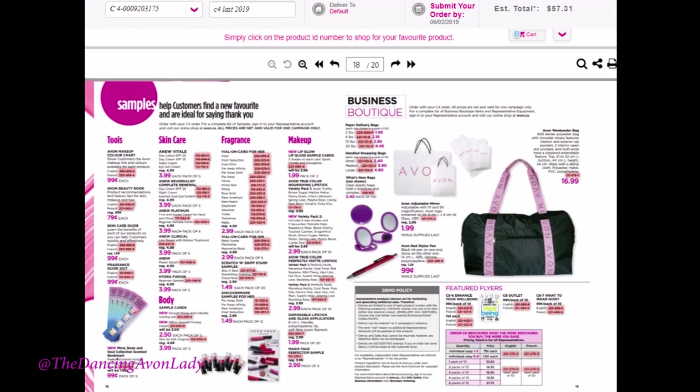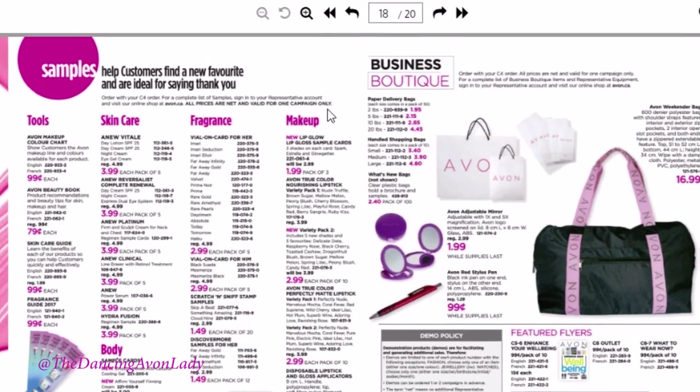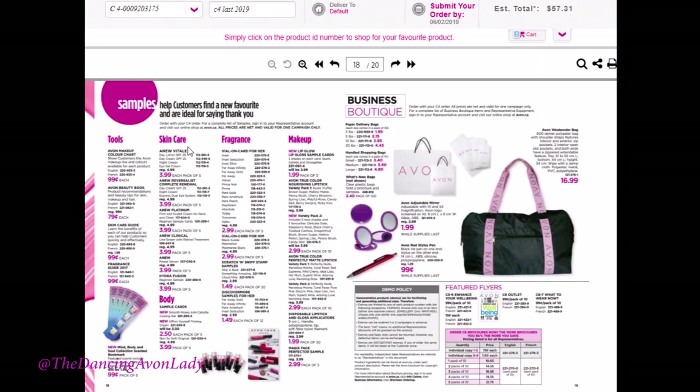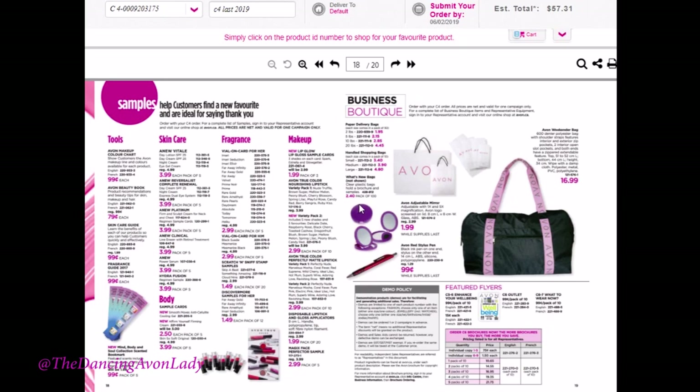Coming near the end of the what's new catalog, you're going to always see your sample page. The samples featured in, for example, the campaign six what's new brochure means those particular products are most likely going to be featured on sale in the actual campaign six customer brochure. If you want to promote a particular product — like a new fragrance or our new candle collection — you can pre-order your samples and stick them into the brochure to start talking to your customers about it. Beside that, you're going to see your business boutique — make sure you do have your bags, as it makes for a much more professional presentation.